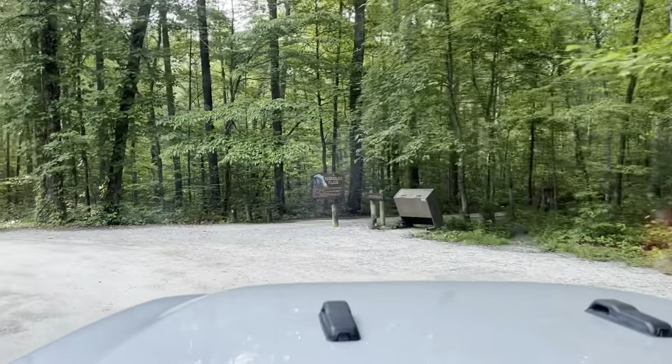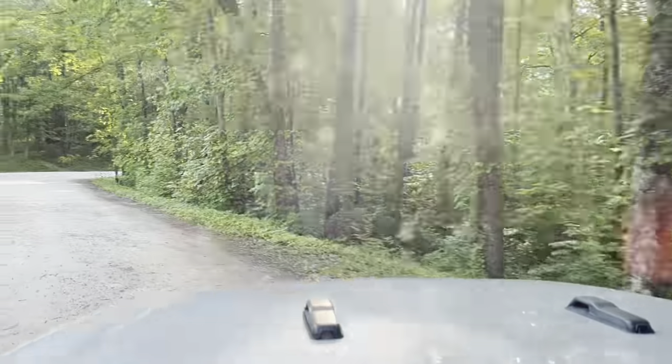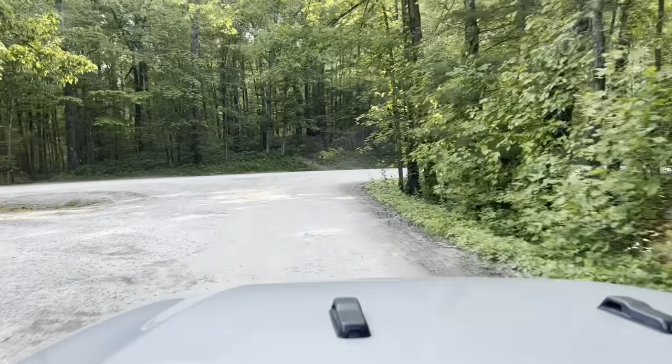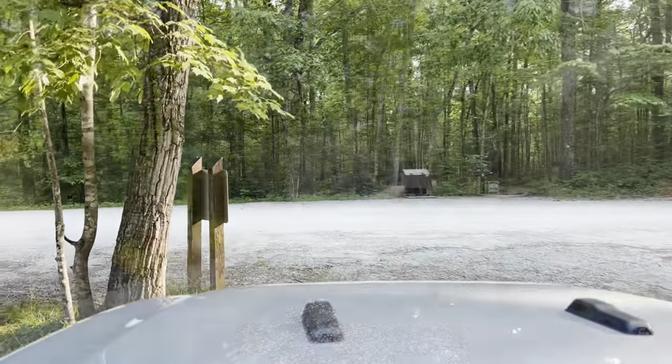First stop today: the Wet Chimney Top. Hopefully there's still a little fog around, a little sky interest maybe. Let's see what we can come away with.